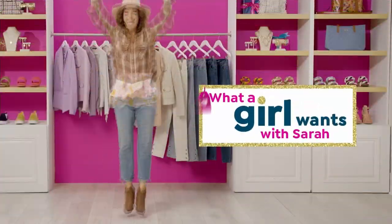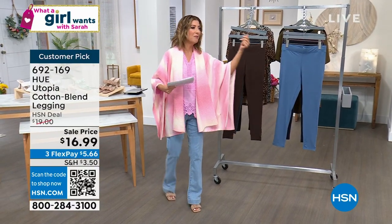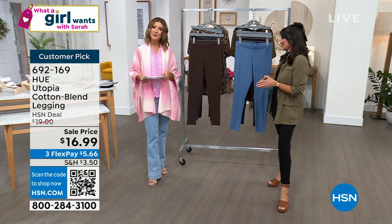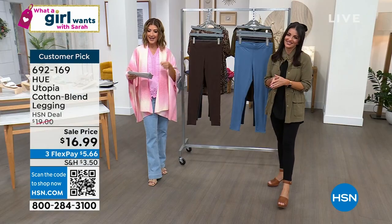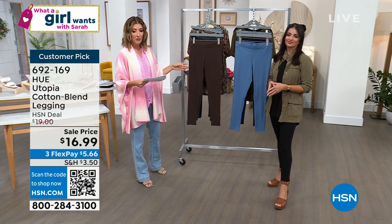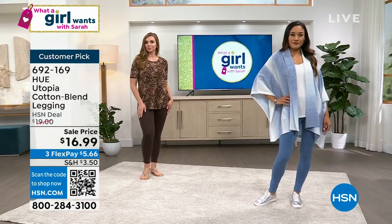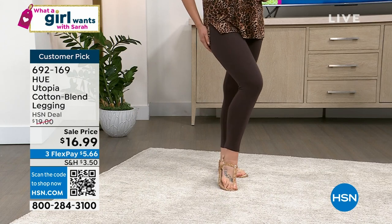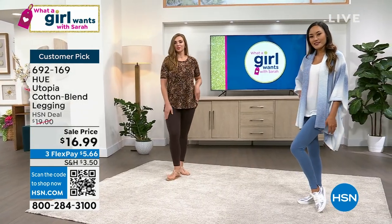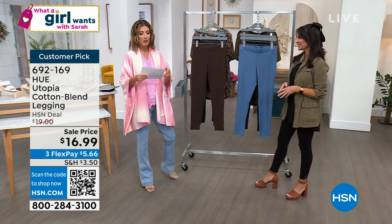Who's ready for some luscious leggings? This is our number one all-time best-selling legging in the history of What a Girl Wants, and Sarah Rui has been with us from the very beginning. Anytime Sarah's here, we call it Sarah Squared because two Sarahs are better than one. She brings us Hue — an incredible national brand famous for leggings, tights, and great essentials. We get these for $16.99. This is our number one bestselling legging — a cotton poly spandex blend with the perfect amount of comfort, stretch, and breathability. We've got lots of colors, lots of sizes, and they're on sale.